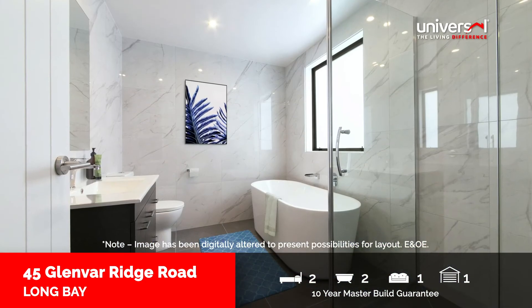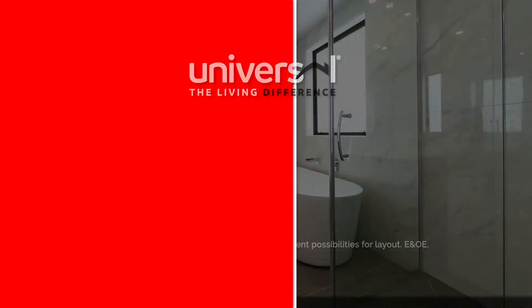Complete with stand-alone garage, modern fixtures and fittings, it's well worth a look.